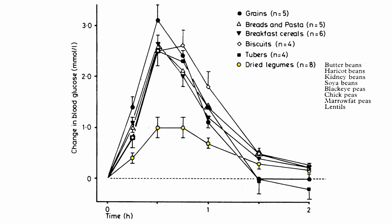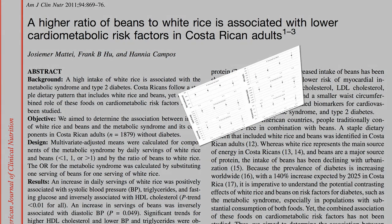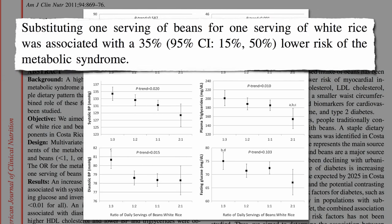So if you're going to eat some high-glycemic food like white rice, consider having some beans with it — and the more beans, the better. As your bean-to-rice ratio increases from left to right, from more rice with some beans to more like beans with some rice, you can see trends towards improving cardiometabolic risk factors. Substituting one serving of beans for one serving of white rice was associated with a 35% lower risk of metabolic syndrome, or prediabetes.